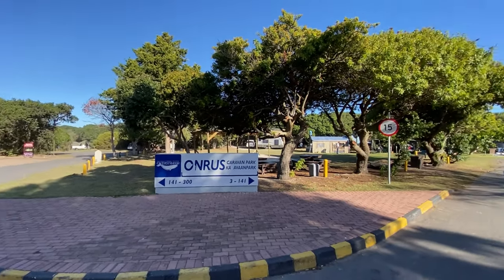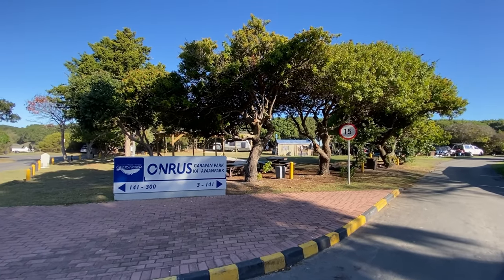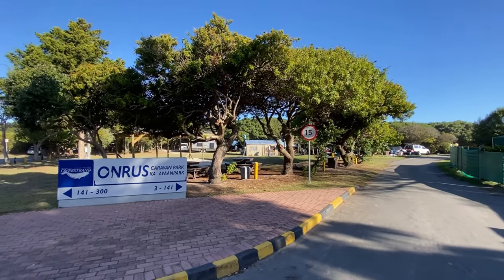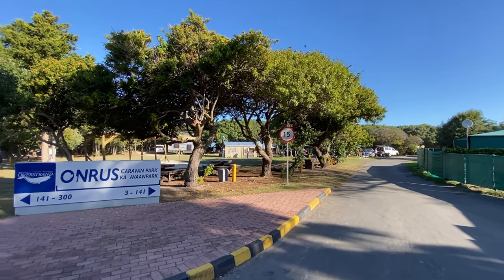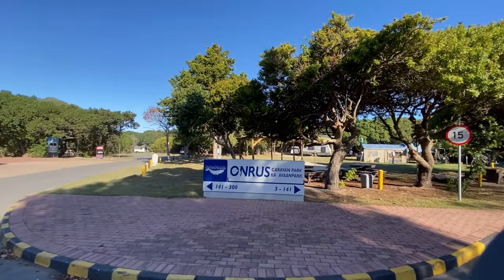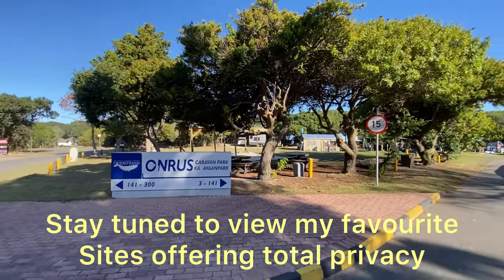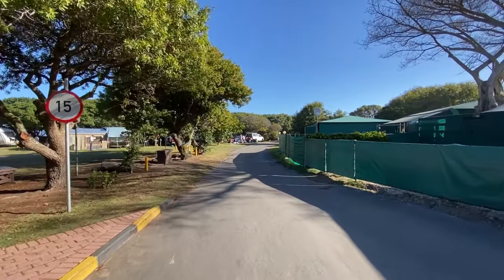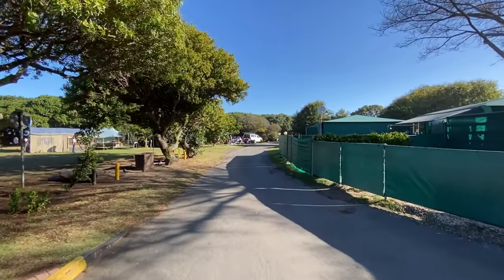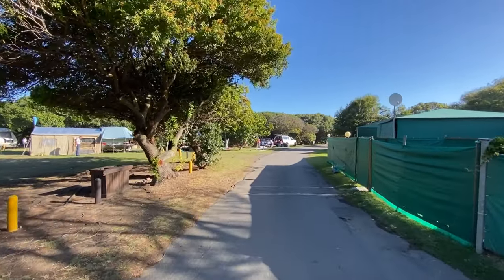As you enter, the site splits in two directions — one to the right, one to the left. We'll follow the numbers, starting on the right going from number 3 to 141, and then to the left from 141 to 300. So quite a big site — famous, very sought after campsite. We'll just take a walk through; it's a commercial campsite so there's not too many considerations.